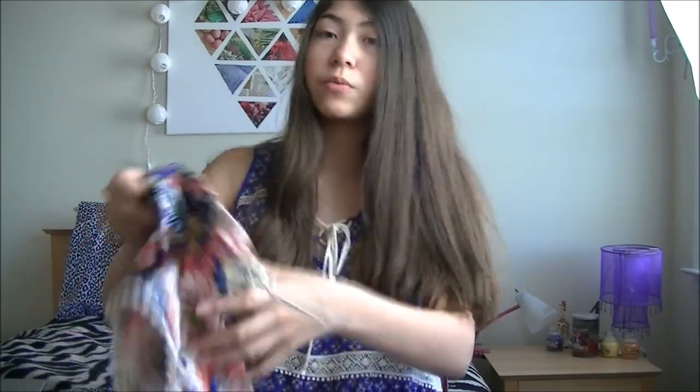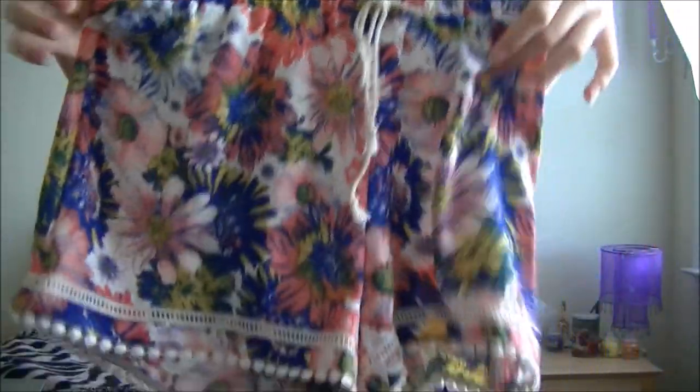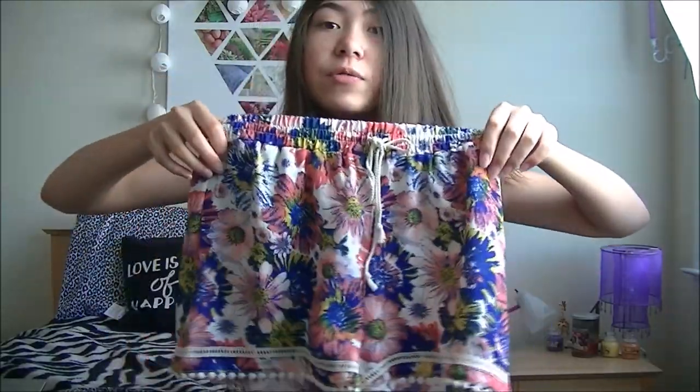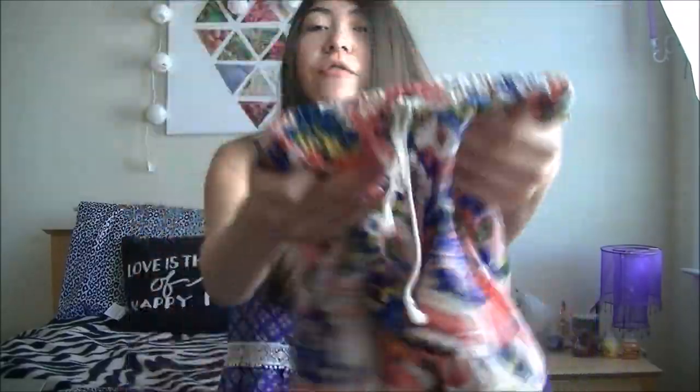From Kohl's I also got three pairs of shorts — these really flowy ones. They have little floral prints in pink, blue, and yellow, and pom pom decorations on the bottom. It's really cute and they're really nice to wear. All of this stuff is great for summer but these just really remind me of summer.